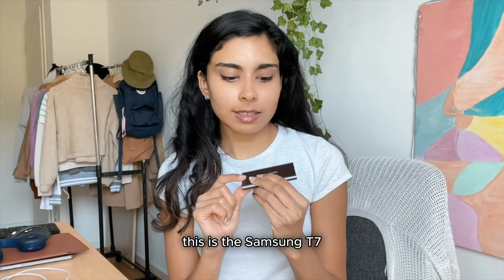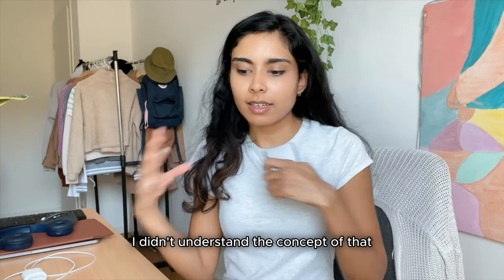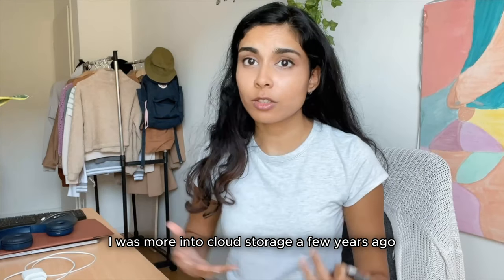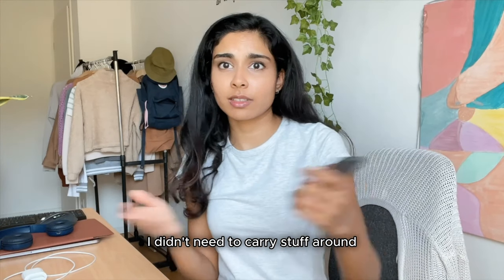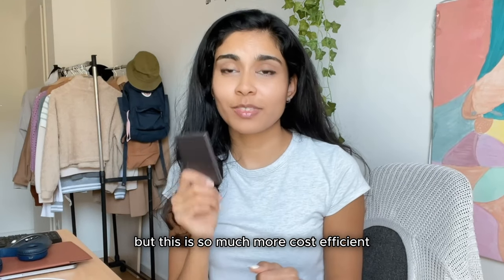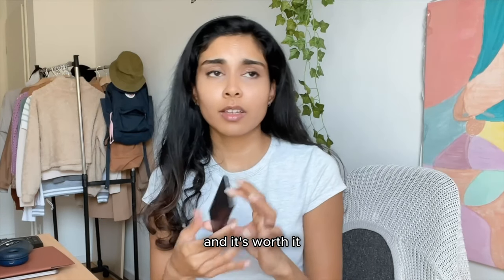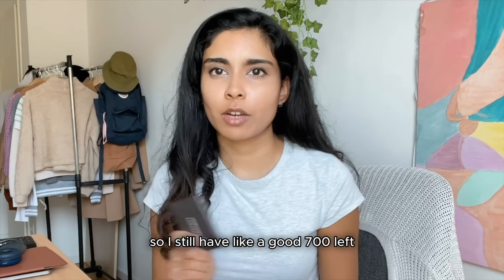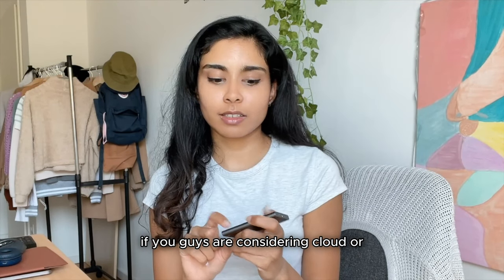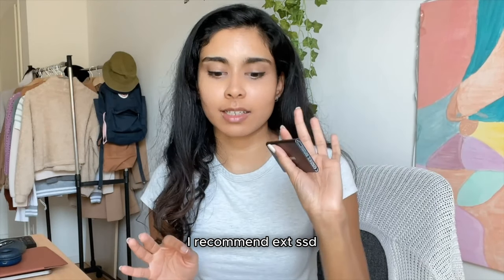Next, my SSD. This is the Samsung T7 with one terabyte — the first SSD I've ever owned. I usually didn't use external storage and was more into cloud storage, but this is so much more cost-efficient. I spent 30 euros and it's worth it. So far I've only used 300 GB, so I still have about 700 GB left. If you're considering cloud versus external SSD, I recommend the external SSD.